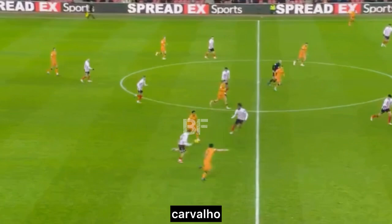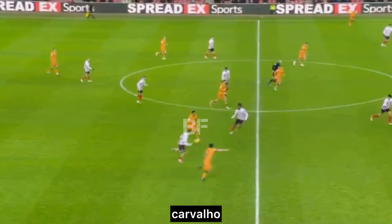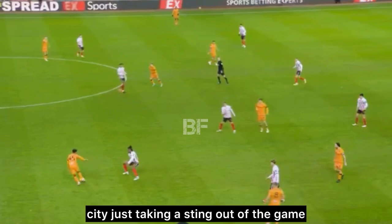Greg Docherty now. There's a good spell of possession from Hull City, just taking the sting out of the game. Sometimes away from home, you just need to slow a game down that way.